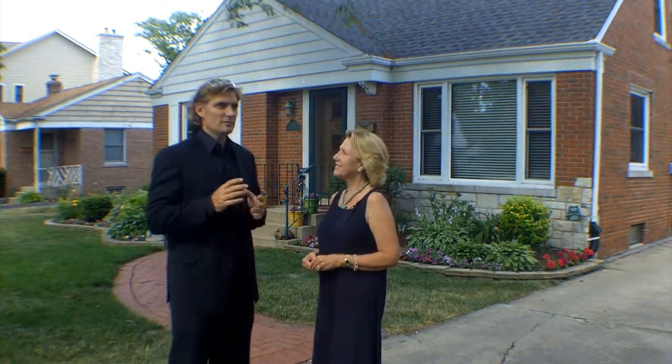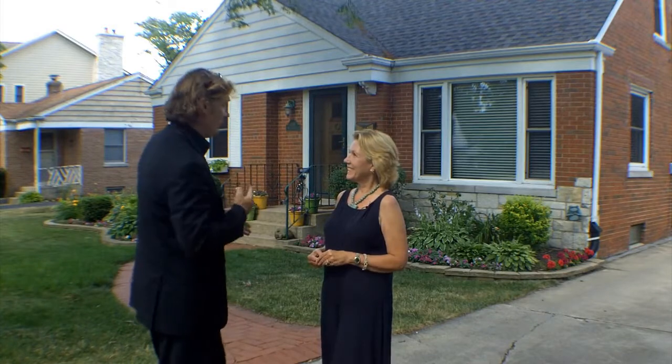But you are getting unbelievable charm and a great neighborhood. I am so excited that you brought me out here — I really would love to see inside.